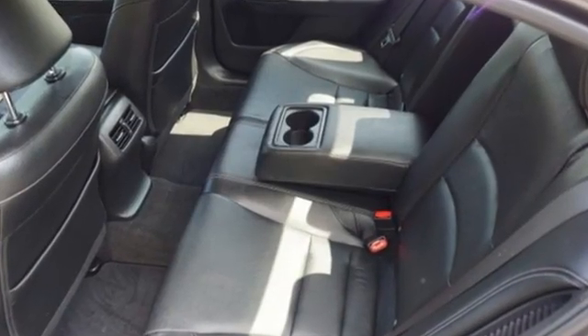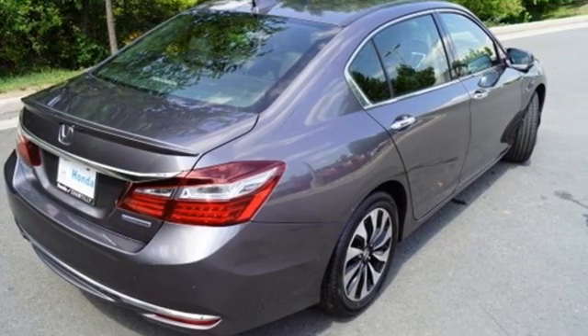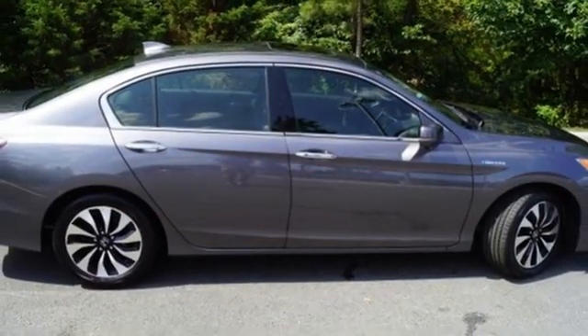Car and Driver opines: if Lieutenant Commander Spock were shopping for a mid-size sedan, we think he'd find the Honda Accord Hybrid to be an entirely logical mode of transport.